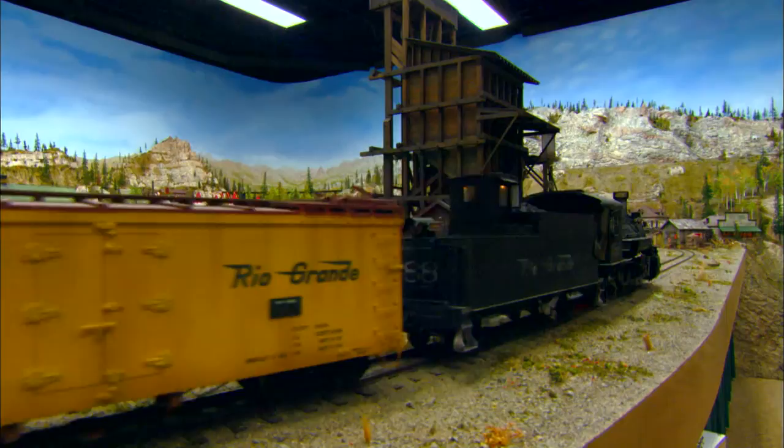Does Tom have any favorite spots along the line? I would have to say the stamp mill. It's fully animated when you look inside — the belts are turning, the stamps go up and down, the grizzlies are turning, the shaker tables, everything works. So it's one of my favorite spots on the layout.